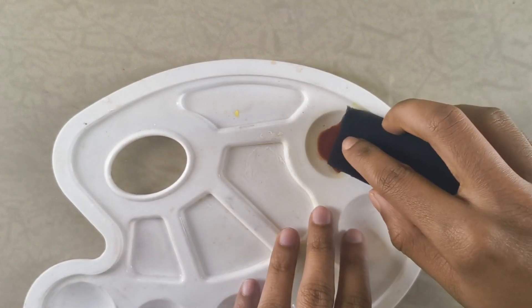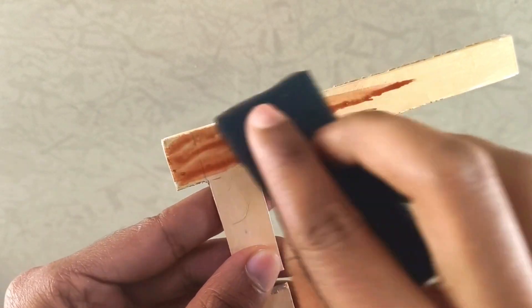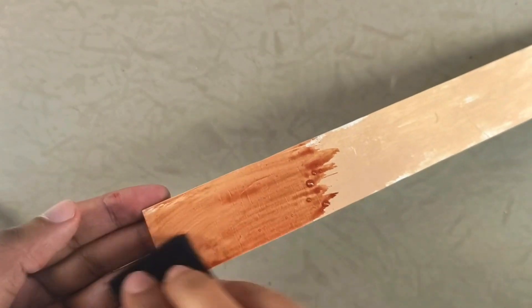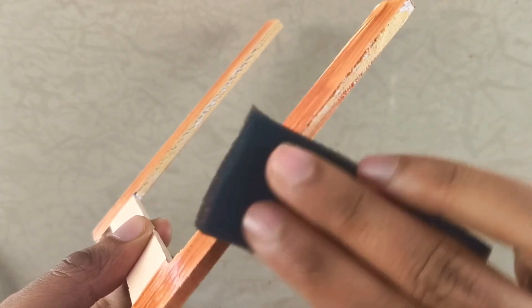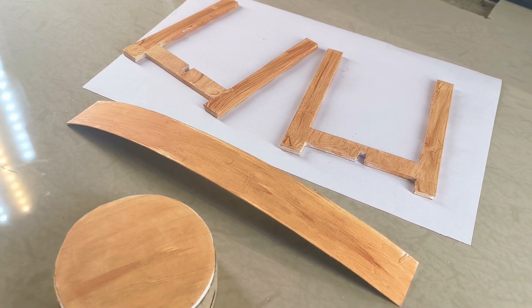Using a sponge, I gently painted the foam board pieces with long linear strokes. Make sure to run the sponge in the same direction across all the surfaces, mimicking the natural grain of wood. Don't forget to cover those edges with darker paint too. Once all the pieces are coated, set them aside to dry completely.